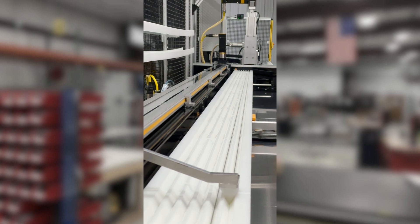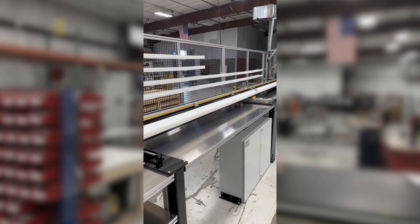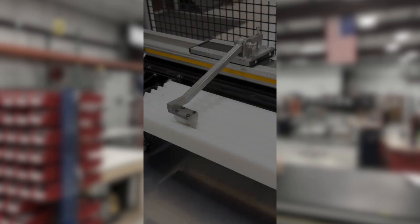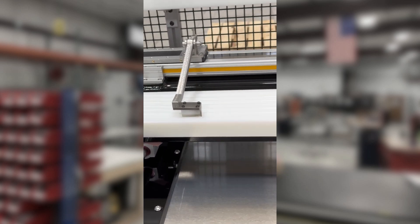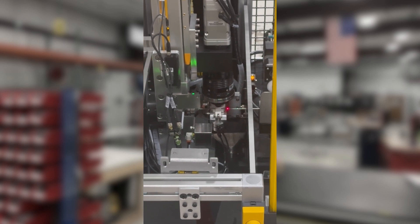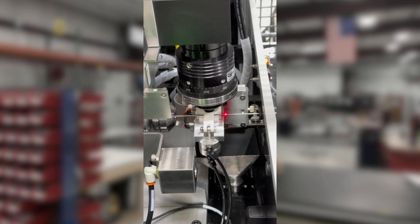A leading aerospace and defense manufacturer came to us needing precise handling and processing of a 16-foot tube cut to meet their custom application requirements. Our team was proud to take on their challenge, using careful positioning and engineering foresight to handle the very thin and detailed material.